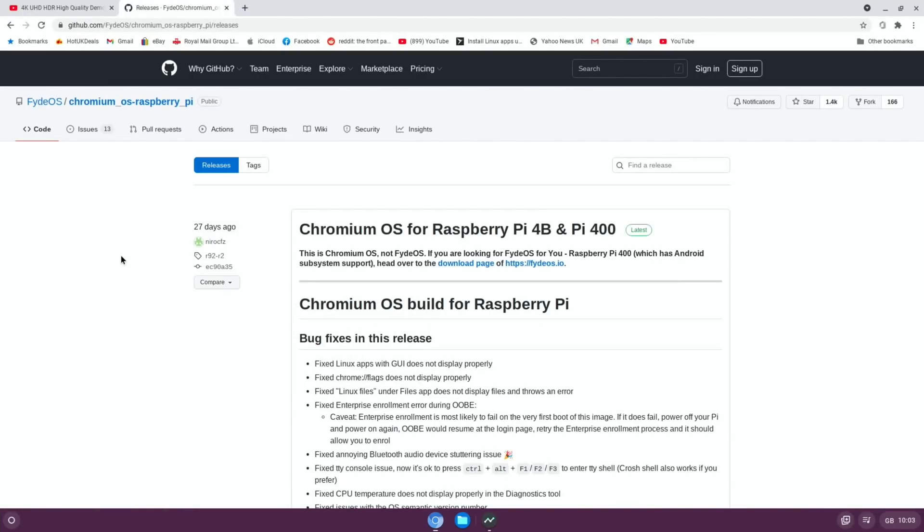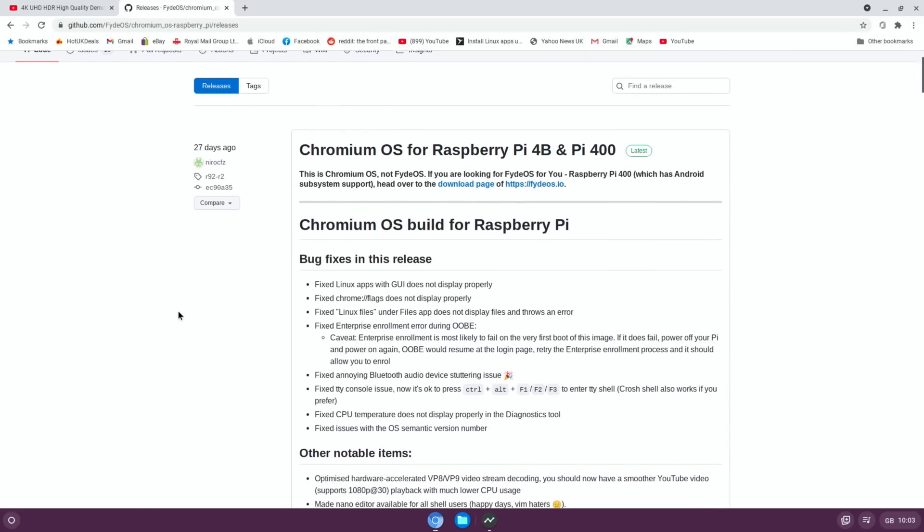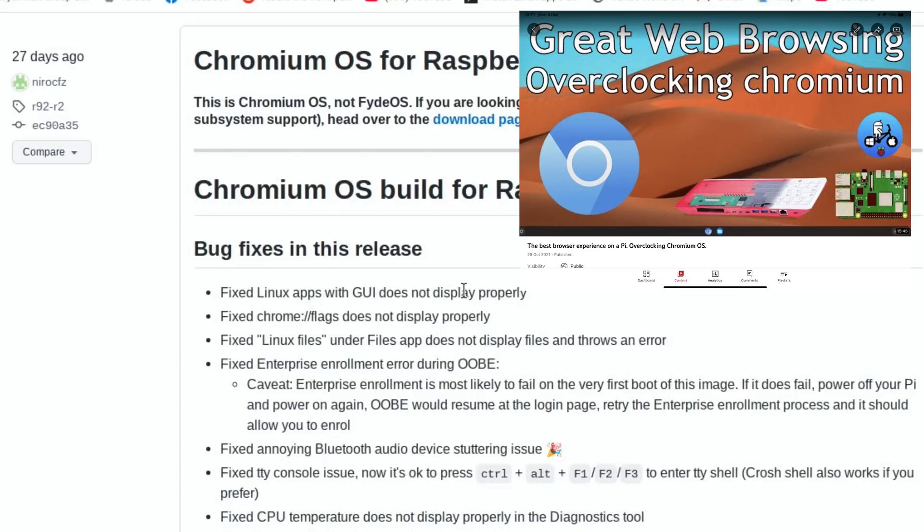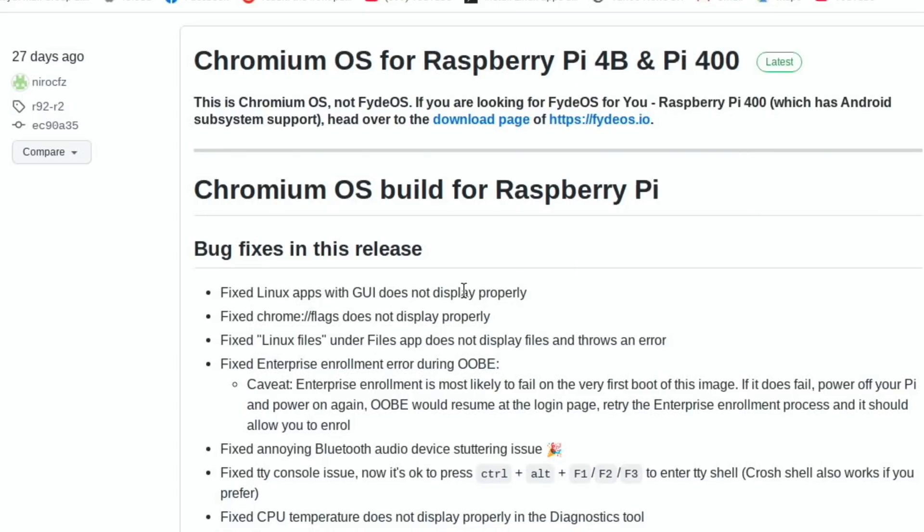In the FIDOS GitHub you can see, 27 days ago: fixed Linux apps with GUI not displaying properly — so Linux support is working now. Previously I could only get NeoFetch to work; anything with a GUI wouldn't work. They do work now. Also fixed: Linux files under the Files app not displaying files and throwing an error, fixed Bluetooth audio device stuttering, and there's a console now so overclocking is super easy — much easier than before.